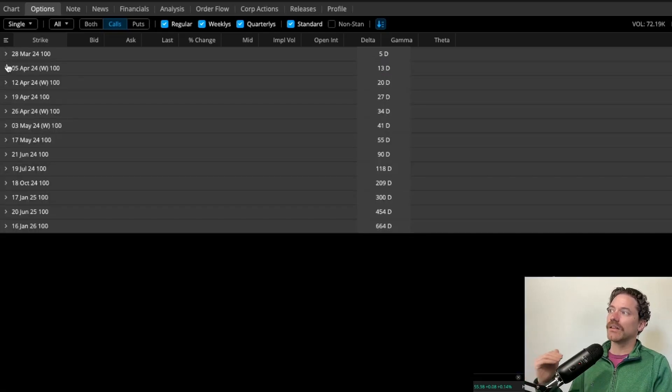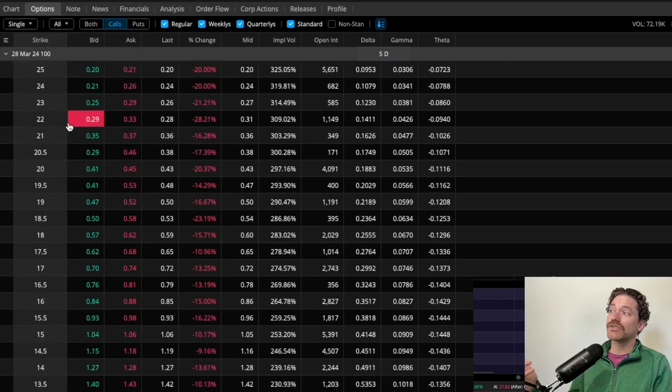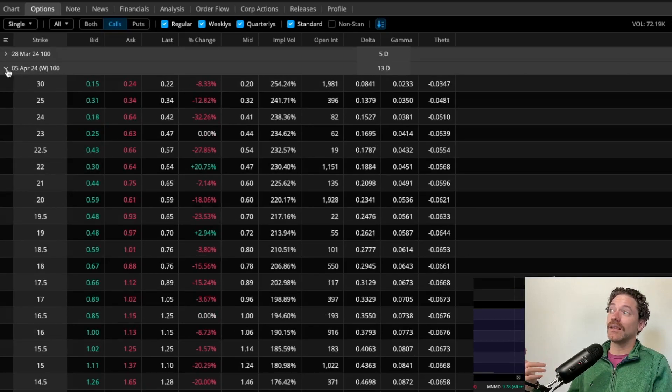Looking at the next week closing on April 5th, I can do the exact same thing — a strike of $22 would yield me $30 for selling one covered call. Comparing with the 28th, that's only a $1 difference, so it'd probably be in my interest to sell all my covered calls with a strike of $22 expiring on the 28th, so I could do the same thing the following week. But if I wanted to expose myself to a little more risk going lower than my average, I could sell a covered call with a strike at $20, which would yield me $59 per covered call — that is pretty appealing.